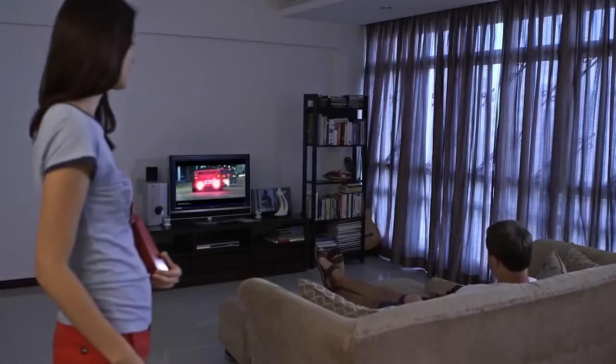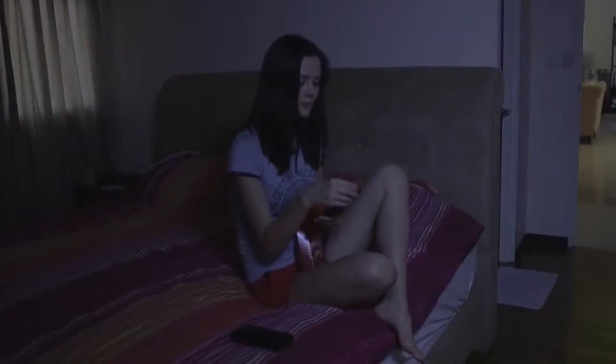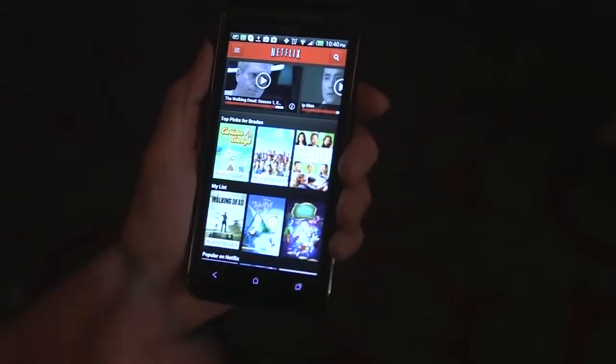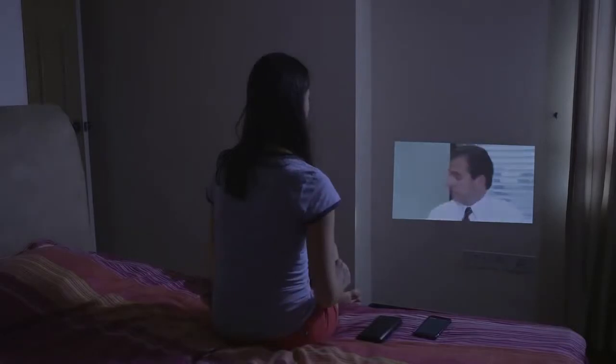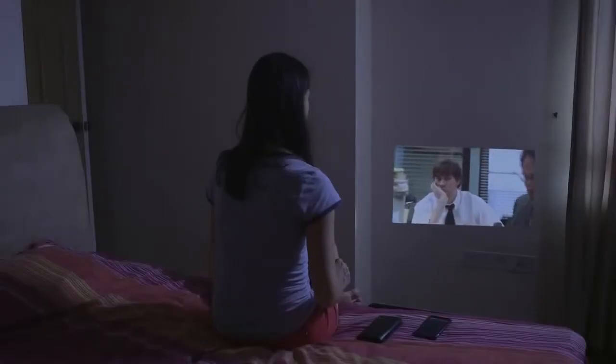TouchPico is actually very useful at home. Because a normal projector has a very large size, it is not very easy to set up in a home scenario. It is very easy for users to pre-load Netflix, YouTube, or even Hulu. It is as easy to use as a smartphone, so there is no training required. You plug and play.